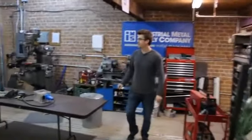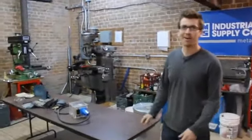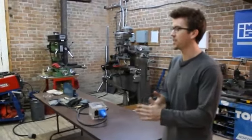Lathes and mills and welders and plasma cutters — all the goodies to bring your projects alive. So come on down and check it out.